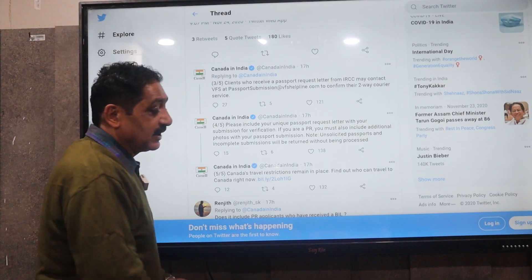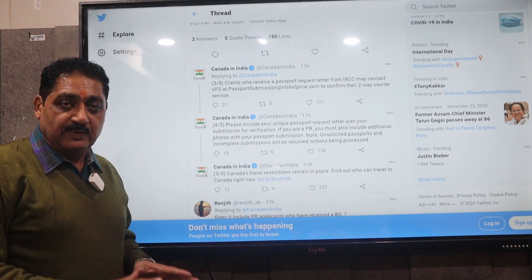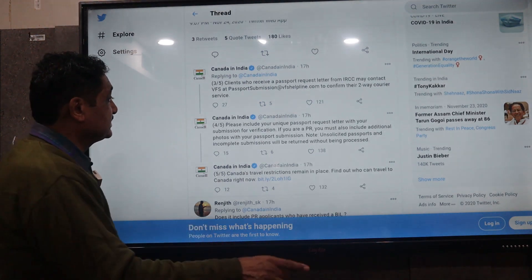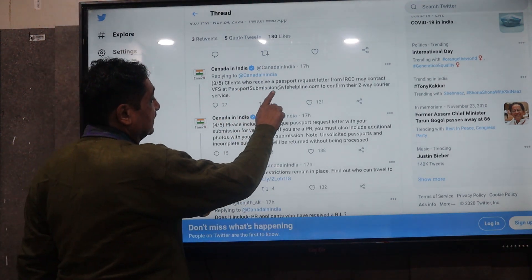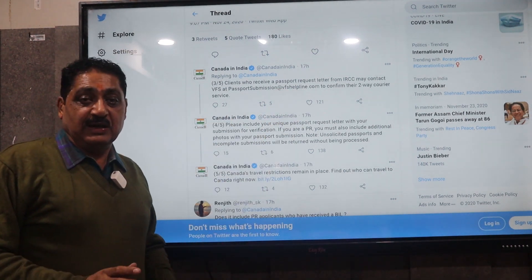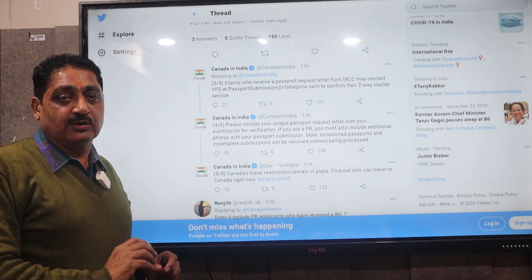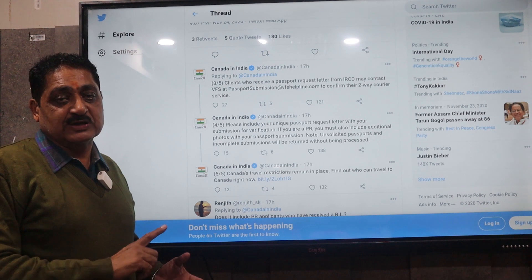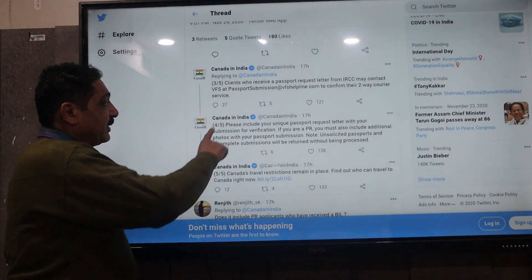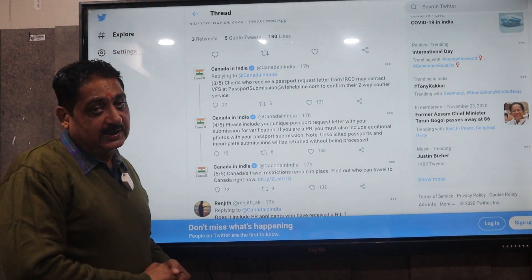If they have never done a biometric, or if they do not have a biometric, they need to submit their passport at www.bfshelpline.com via two-way courier, and write their BIA number and passport number.